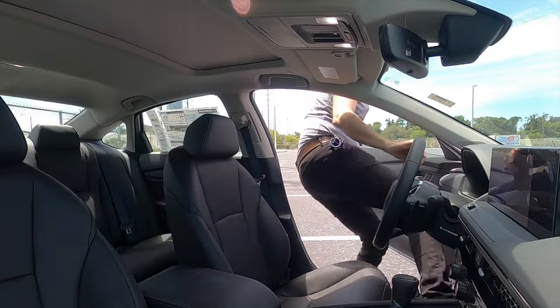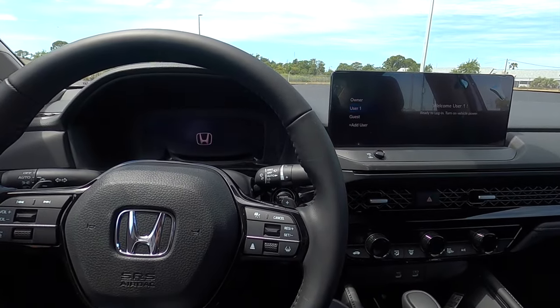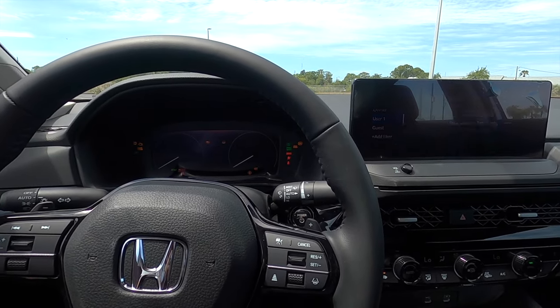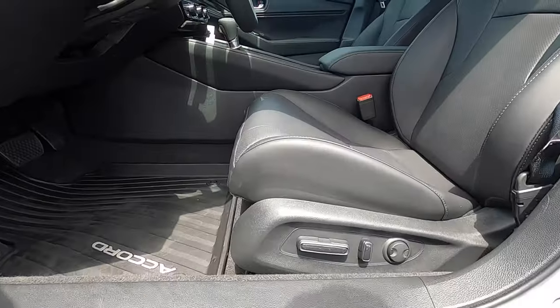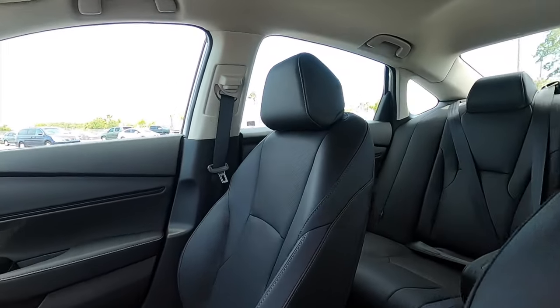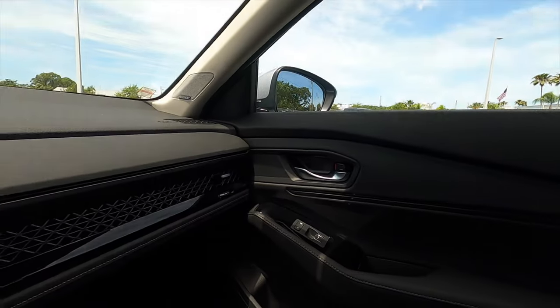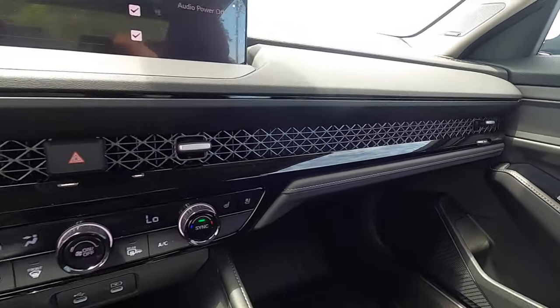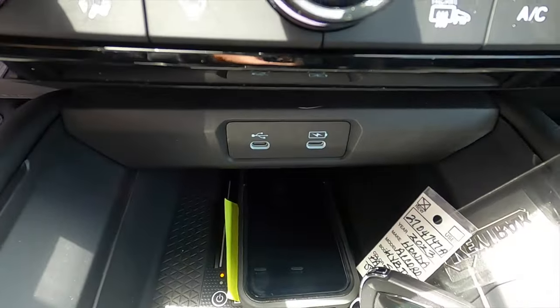Going inside the all-new Honda Accord Hybrid Touring, which gets every single option available. Front headroom is 37.5 inches and legroom is 42.3 inches. The black leather bucket front seats have 10-way power adjustment for the driver and 4-way for the passenger, with heating and ventilation. The dashboard integrates into the door panel with a honeycomb design into the air vents, gloss black, dual climate control, two USB-C ports, and a wireless charging pad.